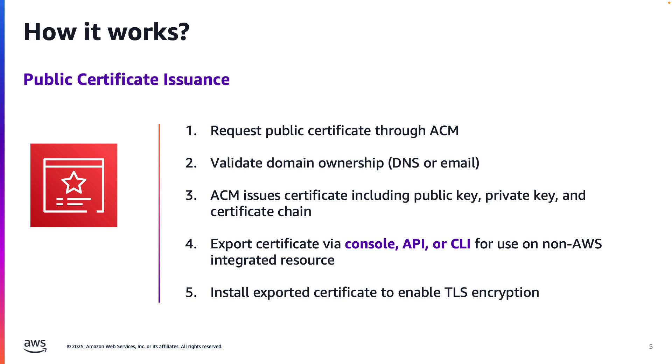Before I jump into a demo, let me walk you through how ACM's public certificate issuance works. First, you'll request your public certificate through ACM using the ACM console, CLI, or API. Before ACM can issue the certificate, it validates ownership of the domains you specify. You can prove ownership with DNS validation or email validation. After ownership is verified, ACM issues your certificate, which includes a public key, private key, and the complete certificate chain.